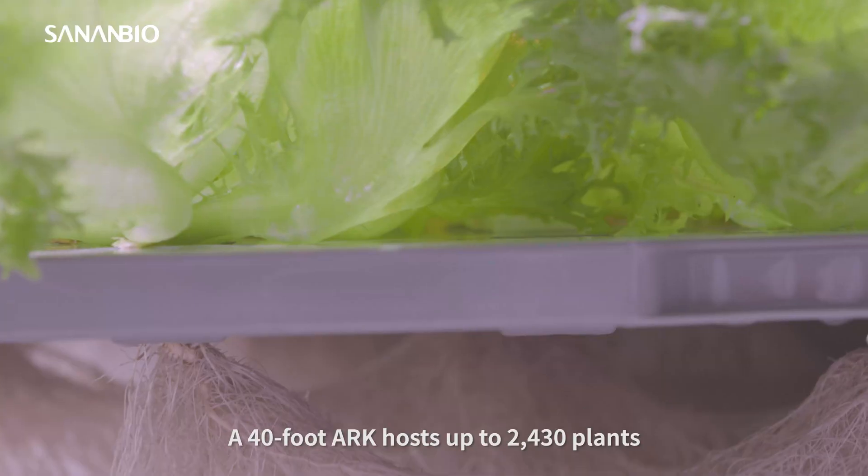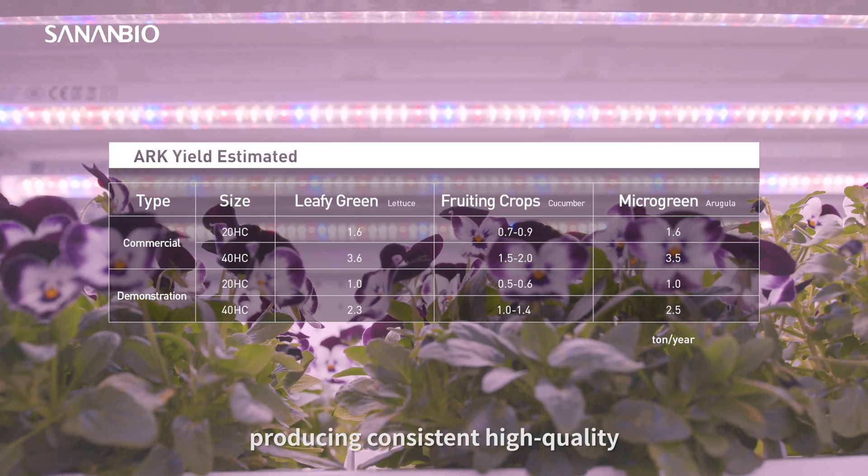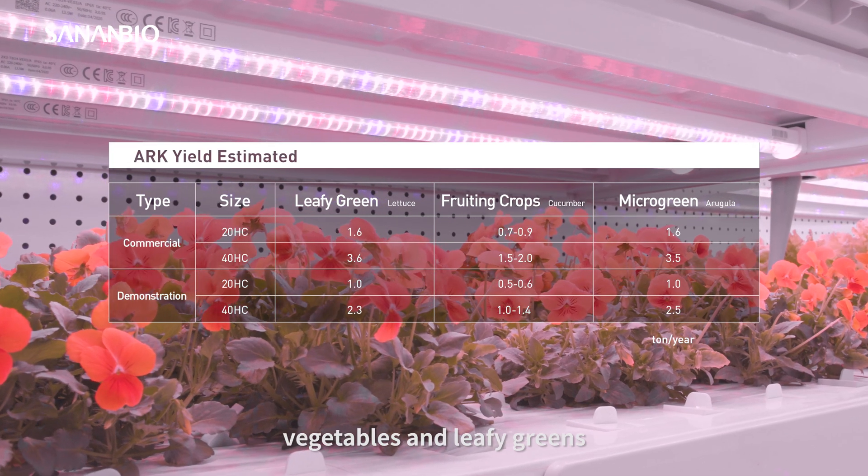A 40-foot Arc hosts up to 2,430 plants in a continuous growth cycle, producing consistent high-quality vegetables and leafy greens.